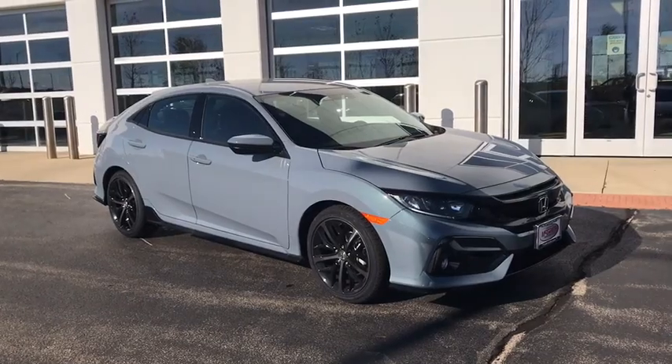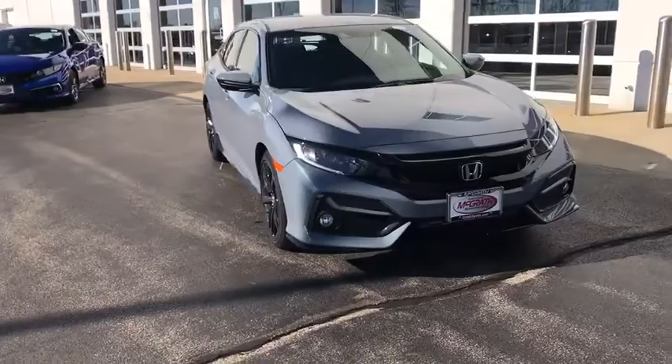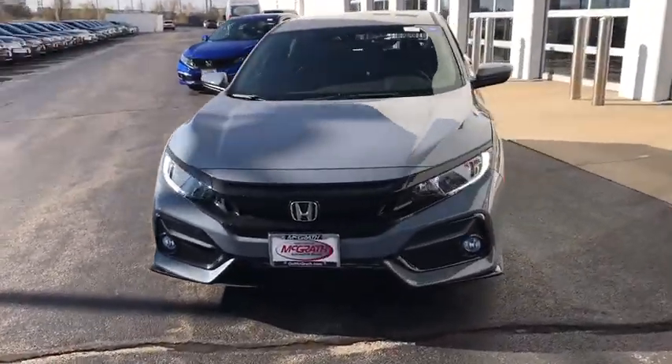We are pleased to show you the 2021 Honda Civic — practical, with awesome gas mileage, and incredibly reliable.